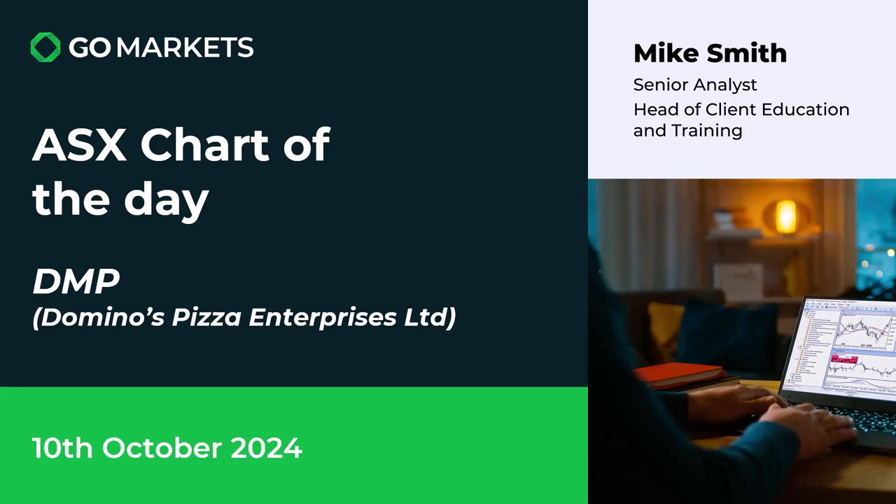Welcome to your ASX chart of the day for today, the 10th of October 2024. Today we are looking at Domino's Pizza Enterprises Limited, ticker code DMP. Some interesting price action to talk about today on this stock. Let's have a look at the chart now.